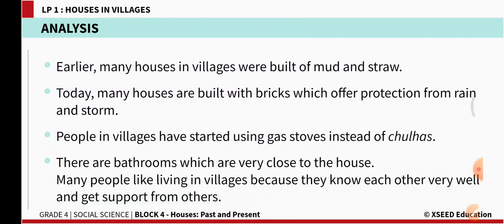People in villages have started using gas stoves instead of chulhas. Even in villages we find gas stoves in most houses. There are bathrooms which are very close to the houses — previously the bathroom was somewhere near the well, a little distant from the house, but today the bathroom is next to the house.